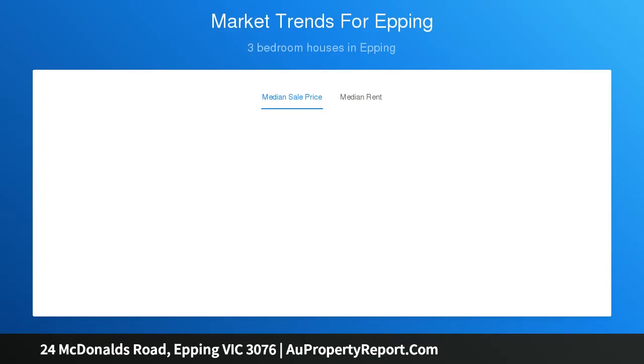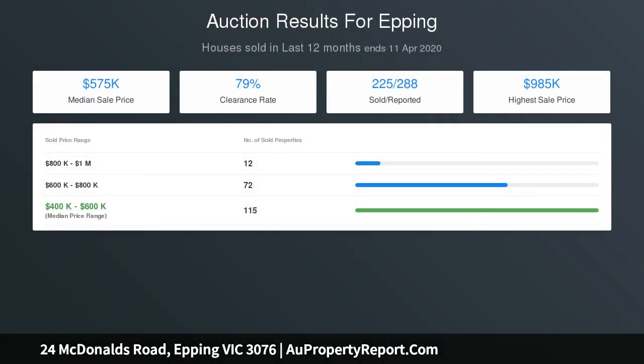Other features include three generous size bedrooms all with built-in robes, a central renovated bathroom, separate laundry, lock-up carport, and undercover entertaining area. This home also includes a handy second driveway, great for extra cars.